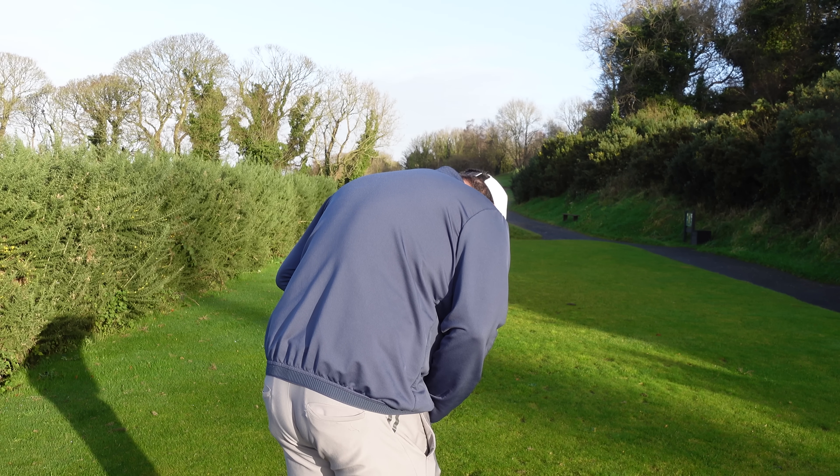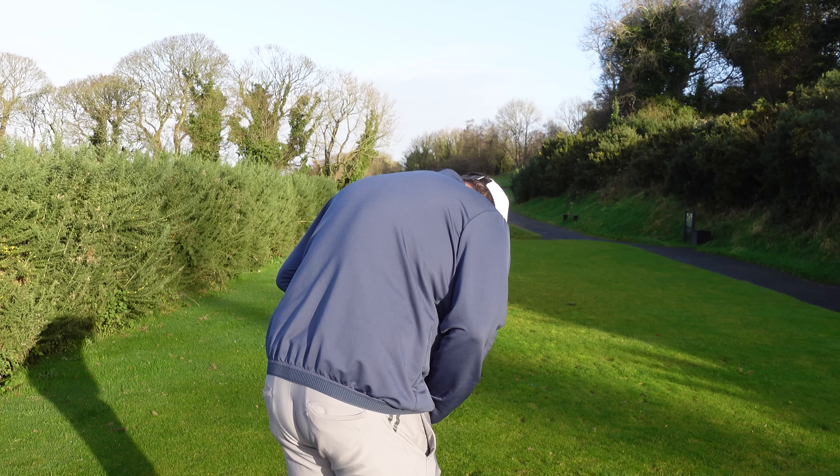It's tiny! I didn't realise it was that small. It is tiny, isn't it?